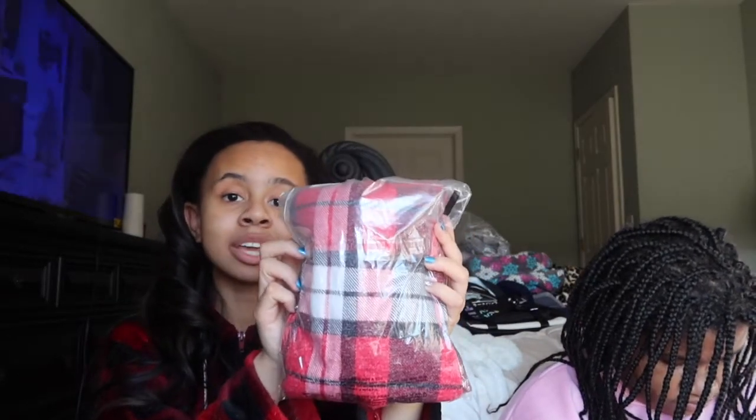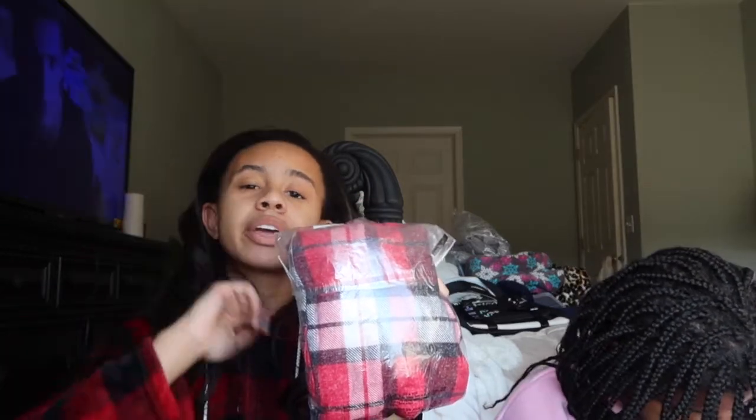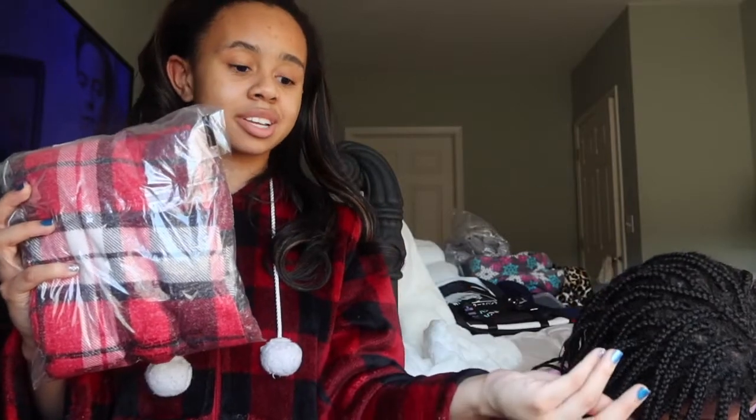The next item I got are clothes, including pajamas, bottoms, and tops. I got these red plaid pajama pants from Victoria's Secret Pink. They are very cute, very soft, and can go with any top. I like how they're in a red plaid color — these are perfect for the holiday time. I'm very excited to wear these pants. And I also got a top that matches these pants, so these are perfect.